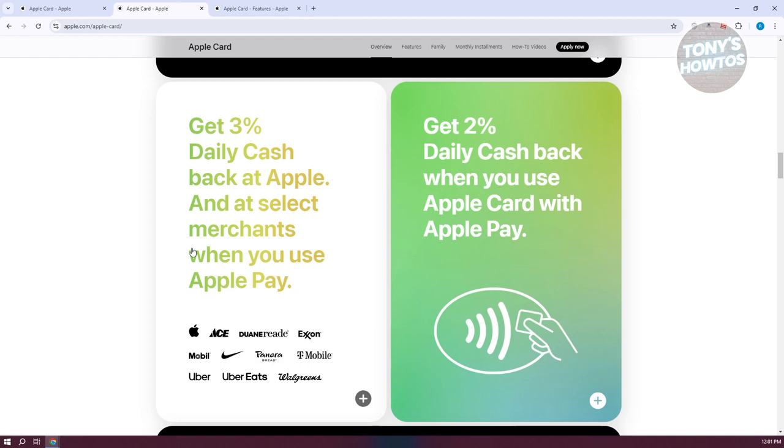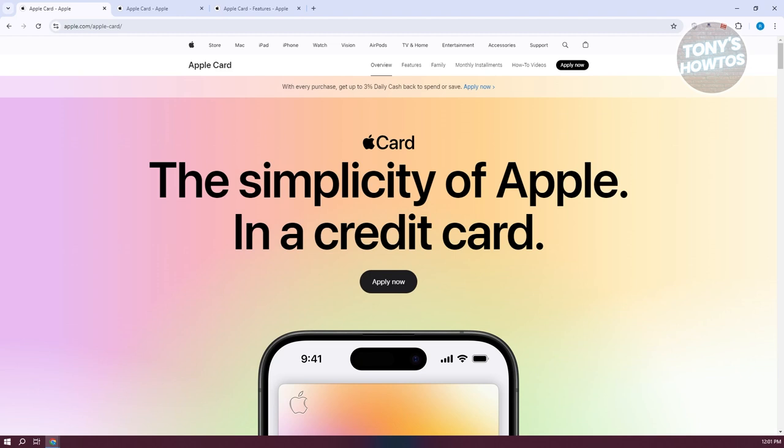The card is designed to work best when linked with Apple Pay, so if you're already using Apple Pay, earning two percent cash back on all your purchases is easy and convenient. Managing your card is quite simple through the Apple Wallet app on your iPhone, where you can track your spending, view your cash back, and manage your card all in one place.